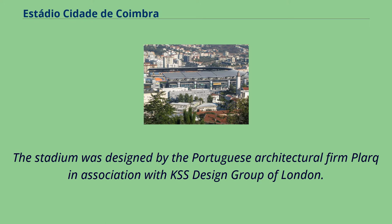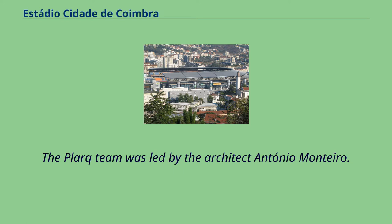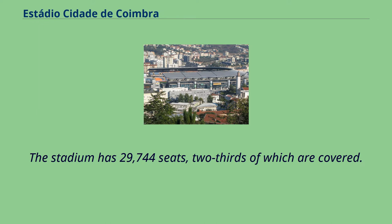The stadium was designed by the Portuguese architectural firm Plark in association with KSS Design Group of London. The Plark team was led by the architect Antonio Monteiro. The stadium has 29,744 seats, two-thirds of which are covered.